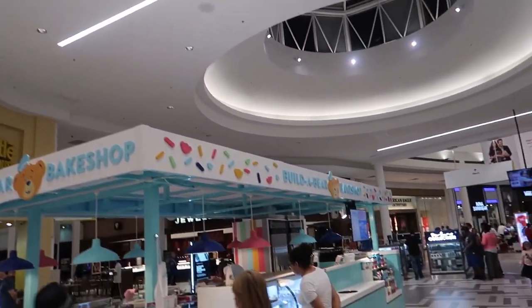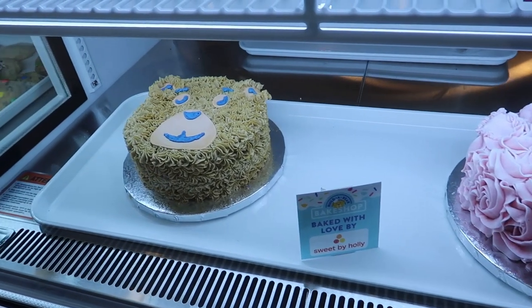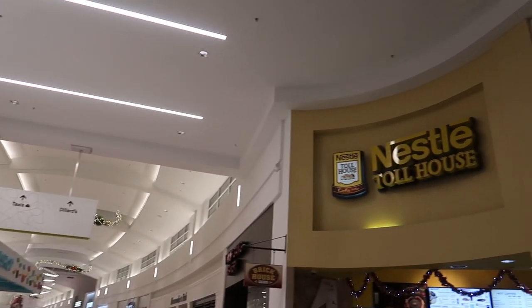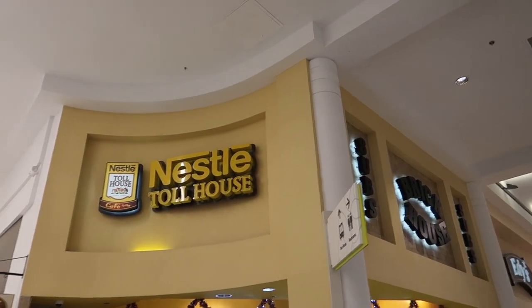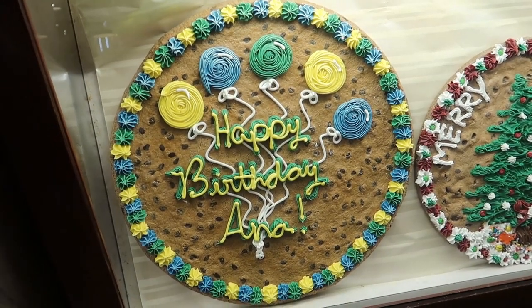Right across the way is Build-A-Bear Bake Shop. Is it just a bakery themed around Build-A-Bear? You can have bear cakes — these are awesome! Then directly across from the Build-A-Bear Bake Shop is the Nestle Toll House store, where you can just get cookies or cookie cakes. You guys know I love cookie cakes.